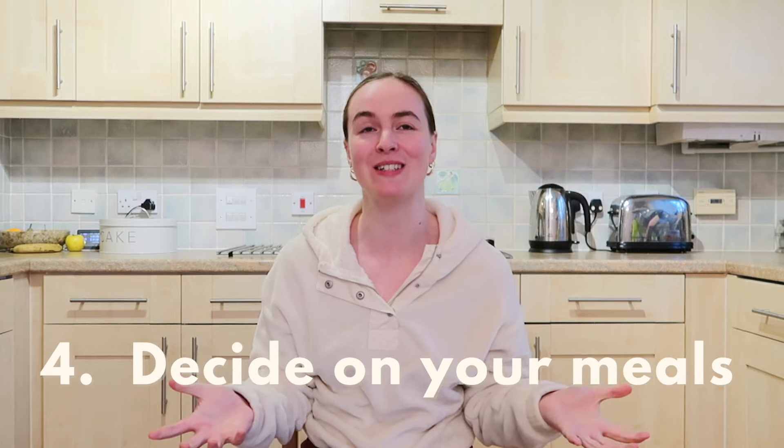And finally, tip number four — this might be fairly self-explanatory — but decide on your meals. Have a think about what you want to eat that week. Do you fancy pizza? Something Chinese style? A curry? That Korean sticky beef you had when you were out a few weeks ago? If I eat out somewhere and there's something that I really love, I think, how can I recreate this at home? Have a think about the sorts of foods you want to eat. I'd say have a mix of recipes that you know you like and then a couple of new ones you want to try, because if you're constantly trying new food it tends to take longer and there's a chance you might not actually like it.